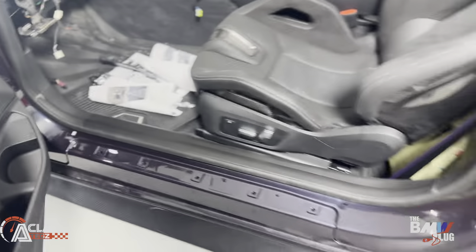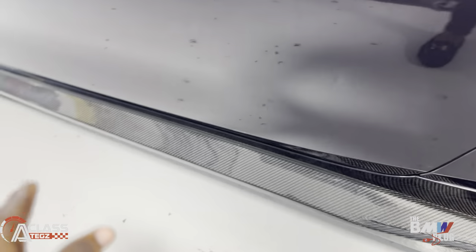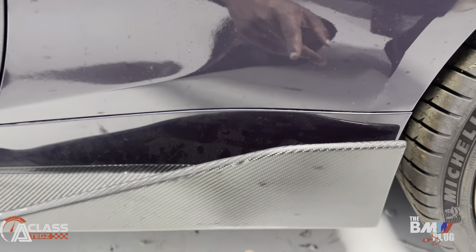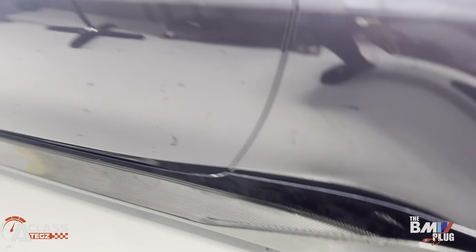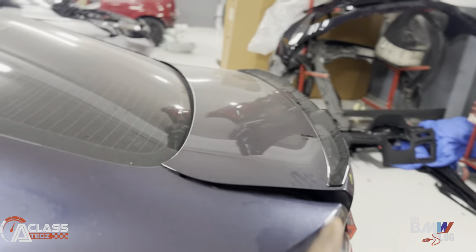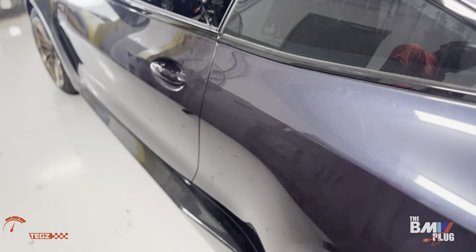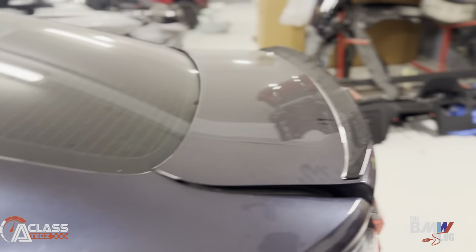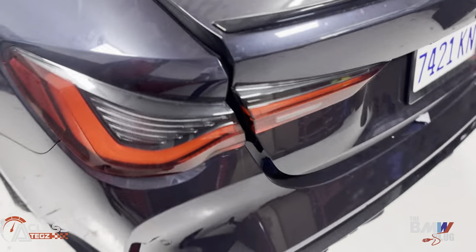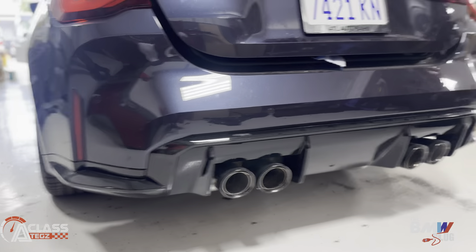We're making sure it will feel like delivery all over again — putting this car back together so the customer can enjoy it. You can see the carbon bucket seats and the carbon fiber pieces. The customer also added a carbon fiber side skirt — this is the performance one so it looks more aggressive. He's also doing a carbon fiber wing at the back.